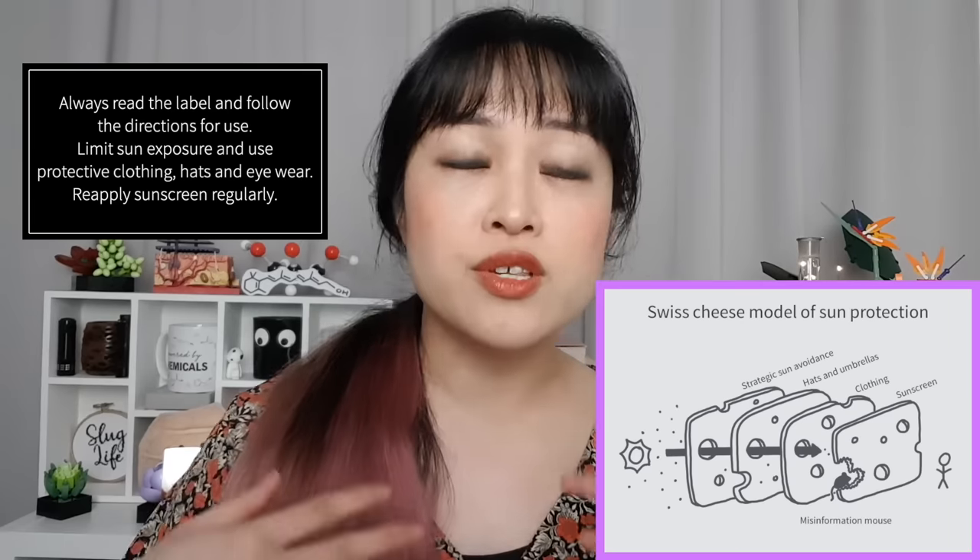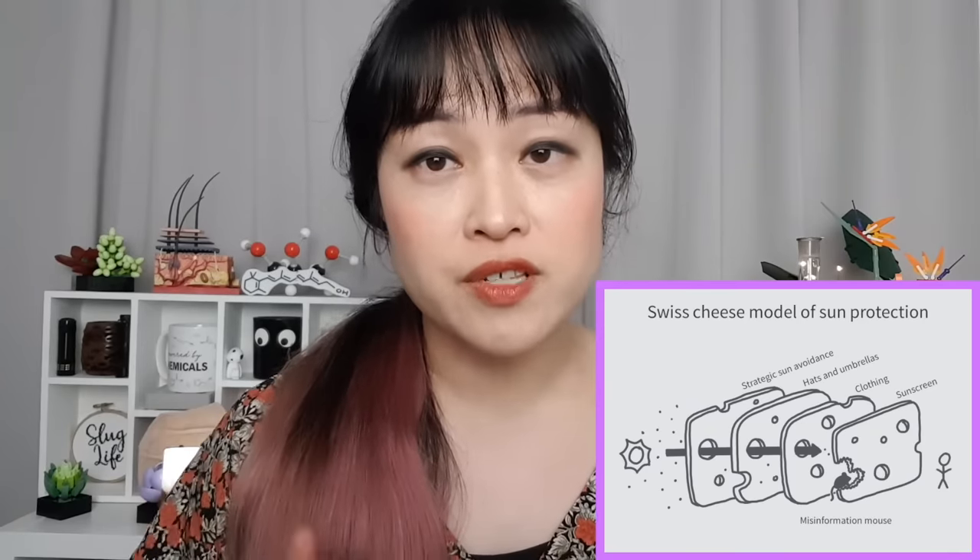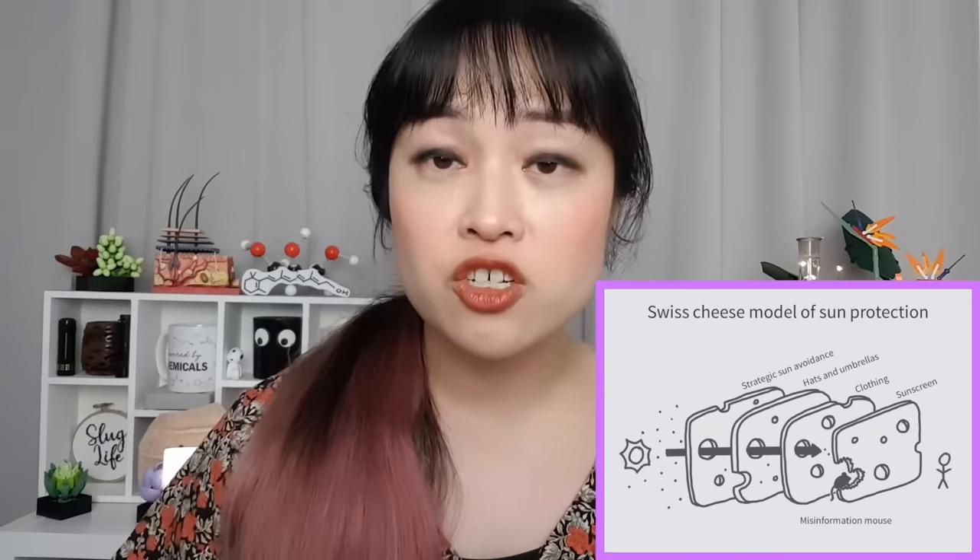Different sunscreens are formulated for different purposes. For example, most popular Asian sunscreens are only meant for going to the office, so they might not hold up to dancing in the rain or eating a really spicy laksa. For moist activities, you probably want a water-resistant sunscreen. It's also good to avoid roasting in the sun even with sunscreen on and to layer your protection — use sun-protective clothing, hats, and sunglasses. Even if you try really hard, you're probably not getting a perfect layer of sunscreen, so if you have a few other types of protection, your Swiss cheese holes are unlikely to line up. For all of these, apply around a quarter teaspoon for your face, or half a teaspoon for face, neck, and ears.